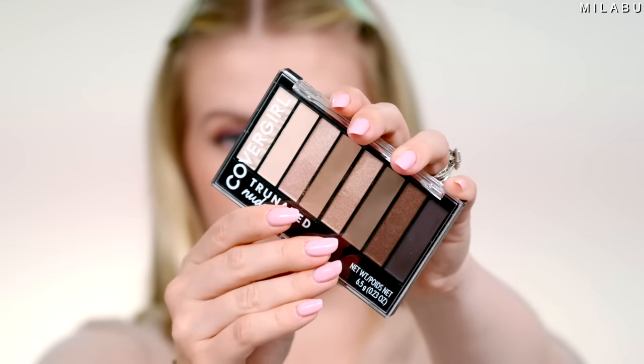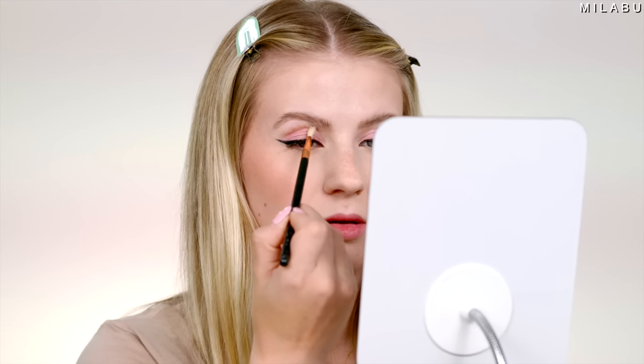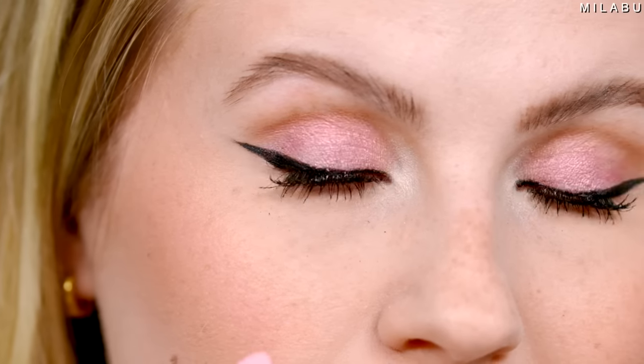I'm going to run some shadow in the crease because I feel like the crease is missing something. Using the Color Girl True Naked Nudes Palette in All Day Wear, we're going to do a little inner corner highlight with the lightest shade using the sponge applicator. This is not my favorite palette just because the formula isn't as creamy and pigmented as I would like. I'm going to apply mascara to the lower lash line, even though it's flaking on me.